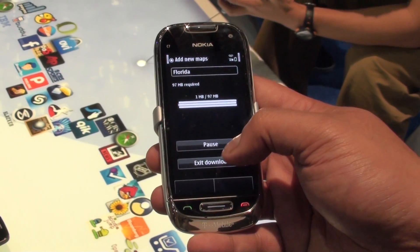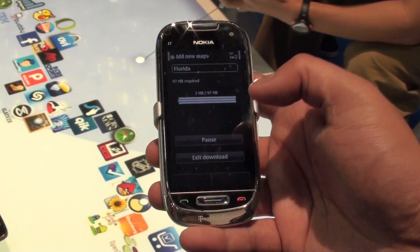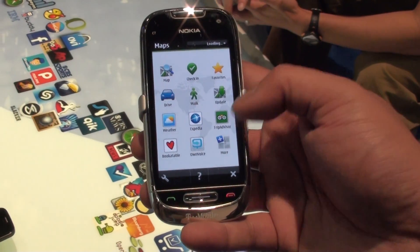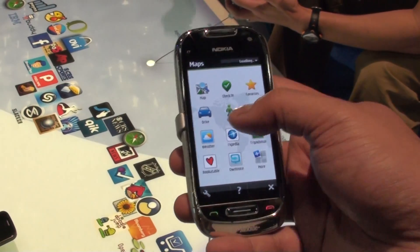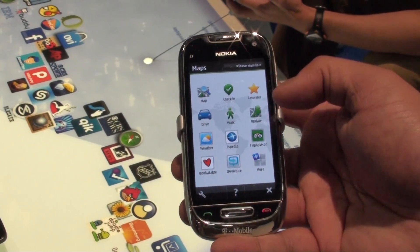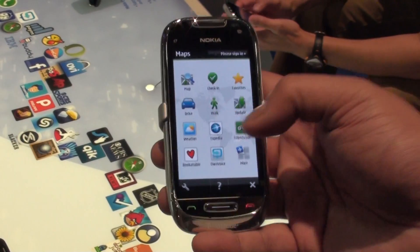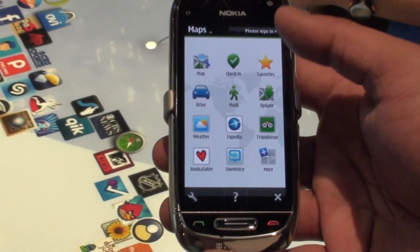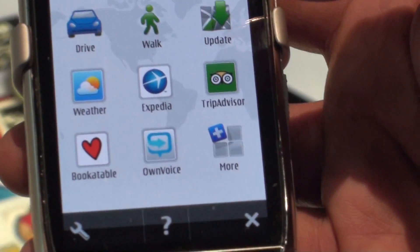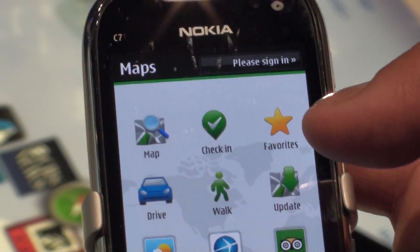Another feature we added is the ability to add widgets for enhancing the experience. What you see here is weather, Expedia, TripAdvisor, and Book a Table. All of these are part of the SR6 client so that you could actually connect to these applications directly and navigate to wherever you want to go.